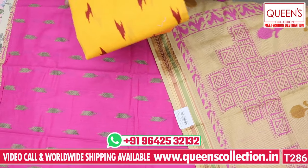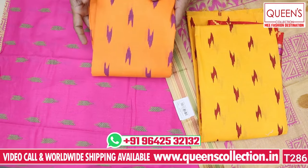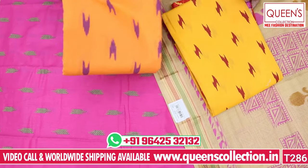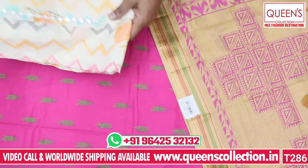You can also see two or three patterns in the store. There are various varieties. In the video you can see different varieties, and you can also see it in the store. Wide shipping facilities are available.